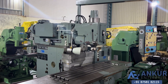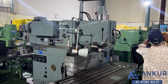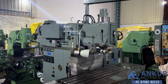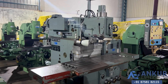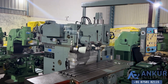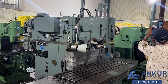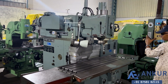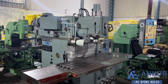Increase the spindle speed — the spindle speed has been increased to nearby 400 RPM. Increase the spindle speed — the spindle speed has been increased to near about 900 RPM.